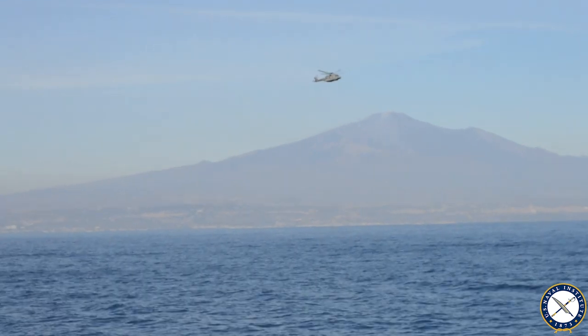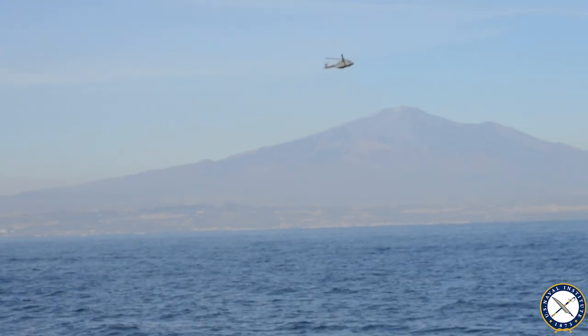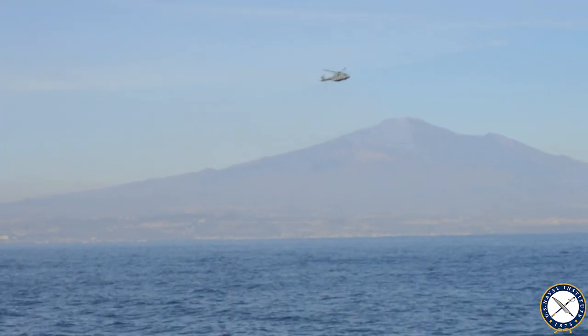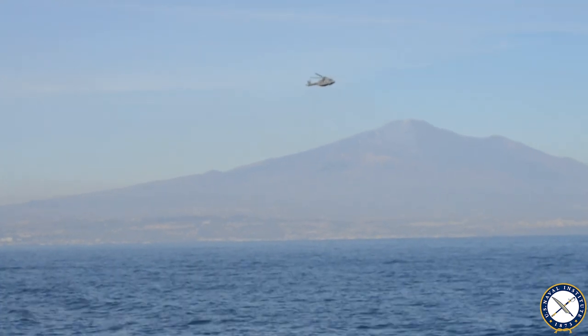If you look at the stern of us, you can see the helicopter in the hover position, making preparation to deploy its dipping sonar at sea.